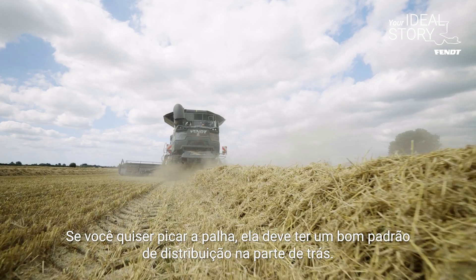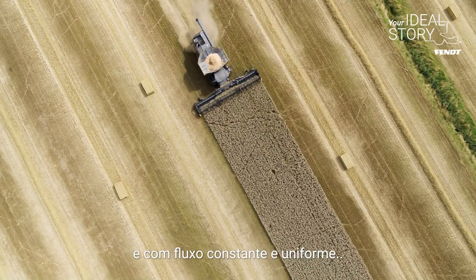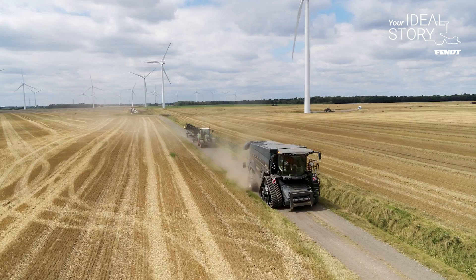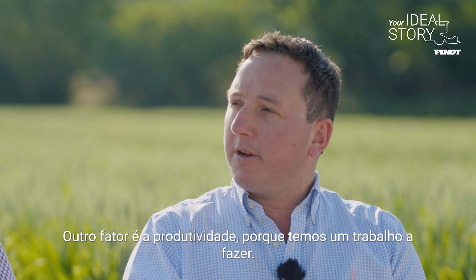If you're chopping the straw, it needs to have a good spread pattern at the back, be able to spread the full width of the header, and a constant spread as well — rather than patchy. Transport width is a big factor in the UK; we've all got to be below three and a half meters. And output — you've got to be able to get the job done.